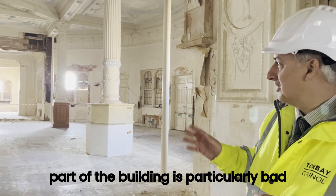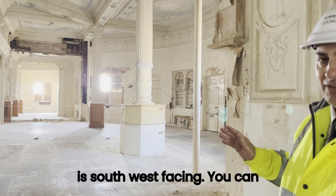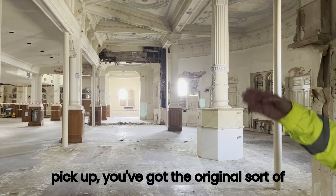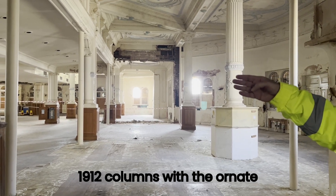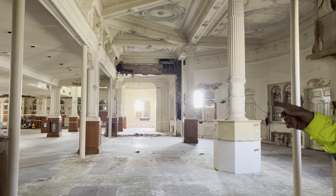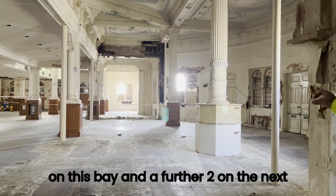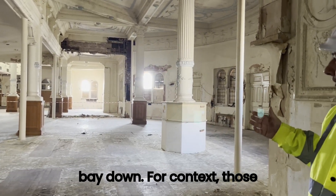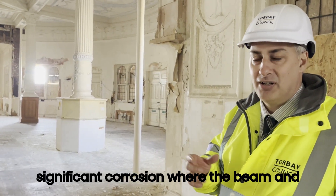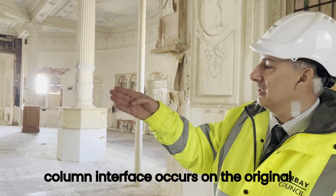This part of the building is particularly bad compared to the overall structure — this is southwest facing. You've got the original 1912 columns with the ornate features, and then at intermediate positions you've got these smaller diameter circular tubes. You've got four on this bay and a further two on the next bay down. Those were installed because we've got significant corrosion where the beam and column interface occurs on the original structure.